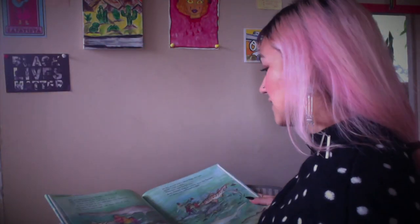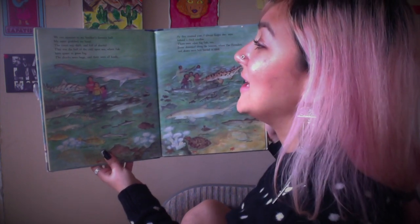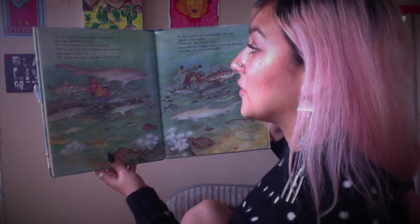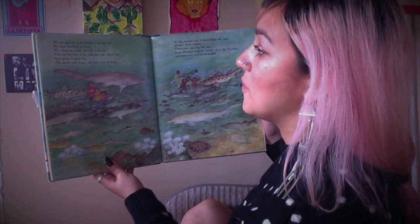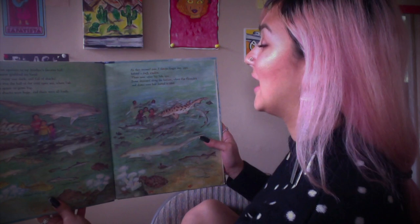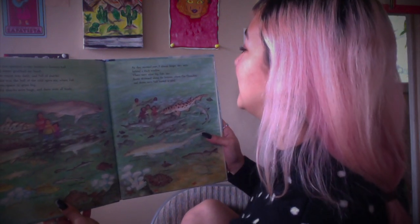'We ran upstairs to my brother's favorite hall. My sister grabbed my hand — the room was dark and full of sharks. This was the hall of the cold open sea, where fish have space to grow big. The sharks were huge, and they were all kinds. As they zoomed past, I almost forgot that they were behind a thick window.' I would be pretty scared too. 'Some skimmed along the bottom.'